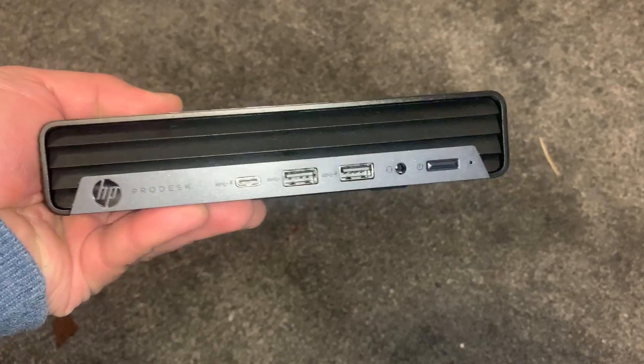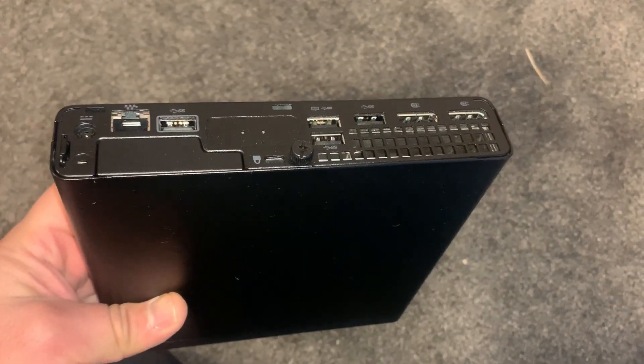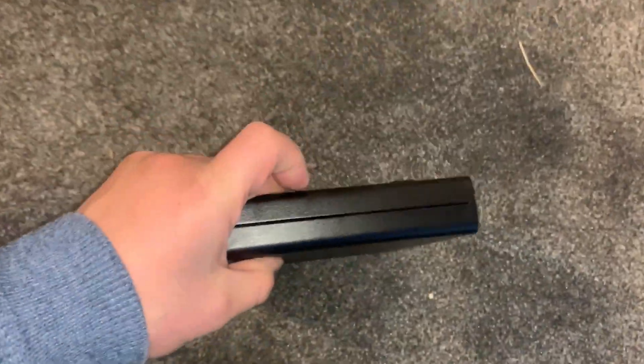Hi guys, welcome to the channel. Today we're going to have a first physical look at the new HP ProDesk 600 G6 mini desktop — small, lightweight, and compact yet powerful.